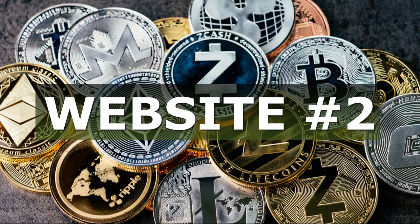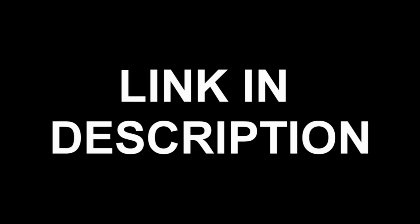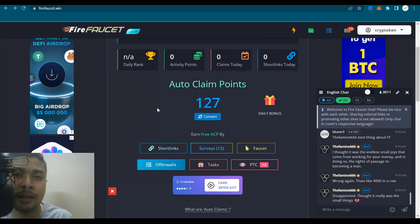The second legit faucet I would be introducing you to is known as firefaucet.win. This is a very old faucet — I have been using it for the past three years. It's a very interesting website. The link is in my description. You could click on that link, get onto this website, sign up, and log in. After you log in, this is going to be your dashboard. Firefaucet is basically an auto claim faucet.